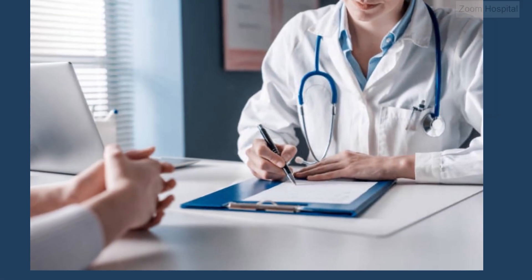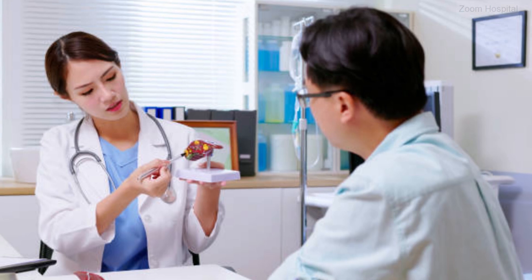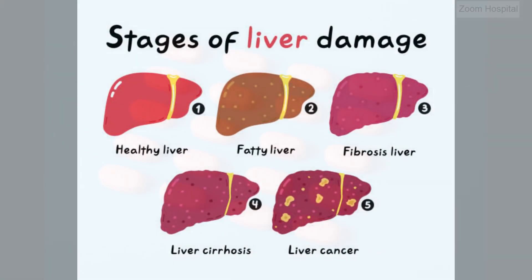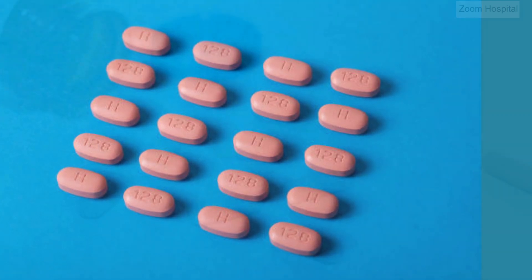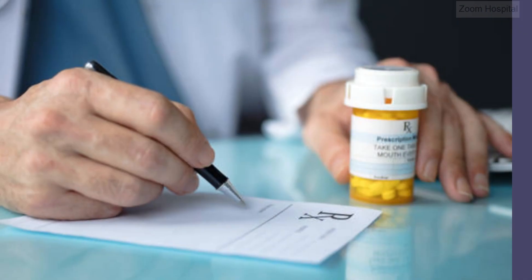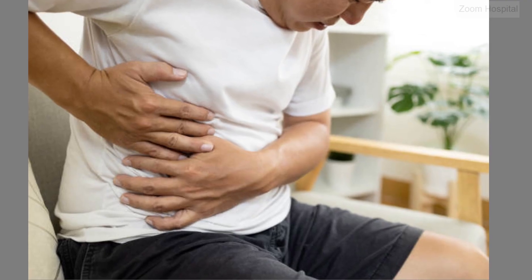There is no one-size-fits-all approach to the treatment of chronic hepatitis B. The best drug for each patient depends on a variety of factors, including viral load, disease stage, safety profile, and patient preferences. Entecavir and tenofovir remain the mainstay of chronic hepatitis B treatment, with newer agents like tenofovir alafenamide offering potential advantages in certain patient populations. Ultimately, the decision regarding the best drug for chronic hepatitis B should be made in consultation with a healthcare provider, taking into account the individual patient's needs and circumstances.